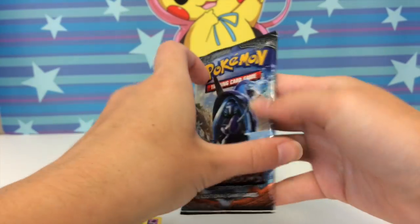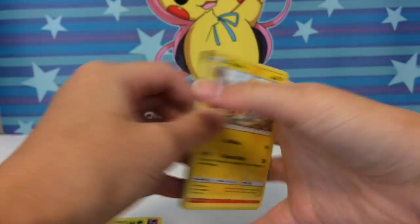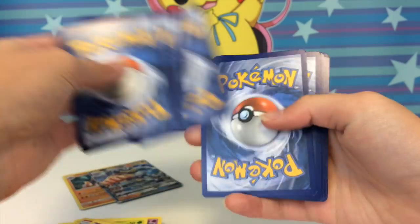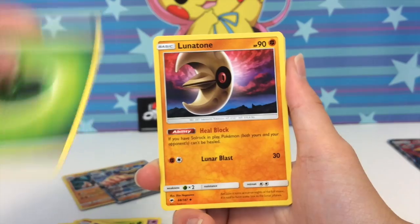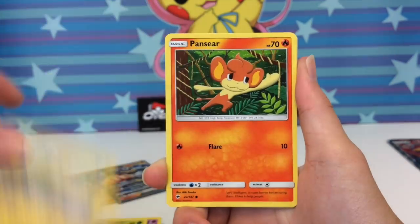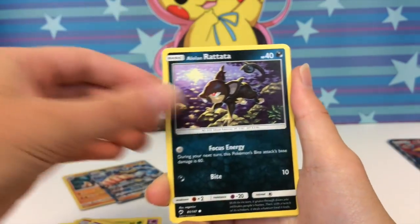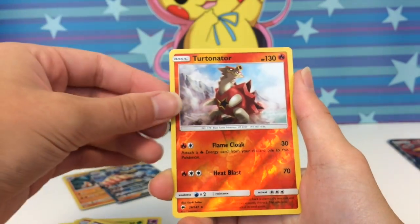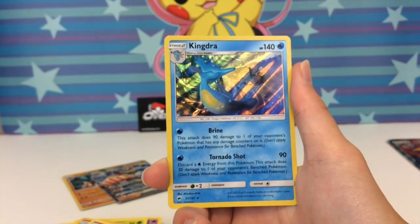Final packs — Burning Shadows, starting off with a Pikachu. The only thing that could make this better is if we pulled a Mankey. We got Whirlipede, another Pikachu, a Mankey — a Pikachu and Mankey right after each other, what are the chances? Also pulled Porygon, Tornadus reverse rare, and a Kingdra holo.